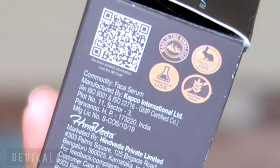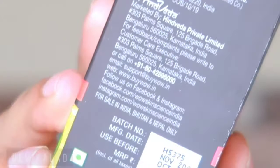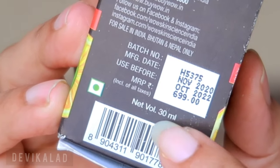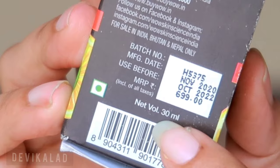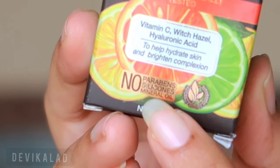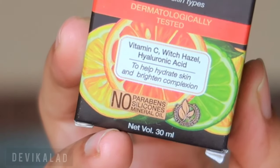The packaging is a cardboard box with the serum inside. The price is £6.99, which is about 700 rupees, and you get 30ml quantity. It contains no parabens or silicones.